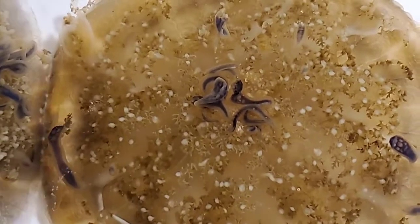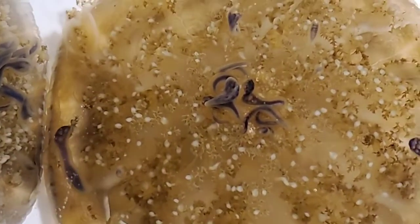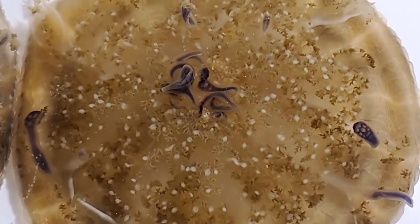Part of the reason these jellyfish are upside down is in order to feed the zooxanthellae that live within them.